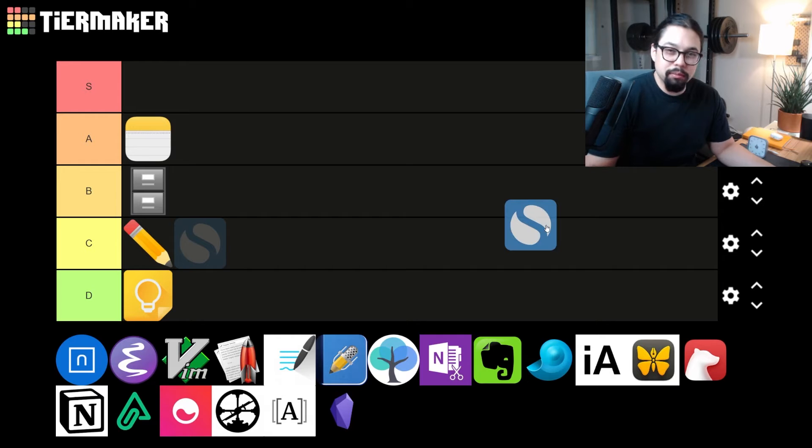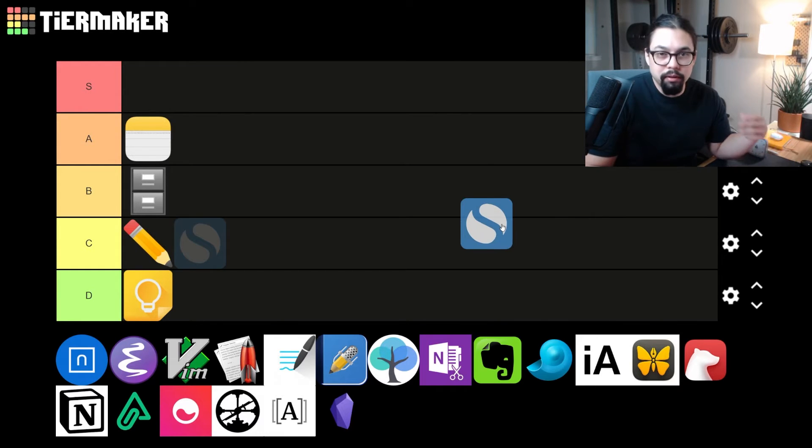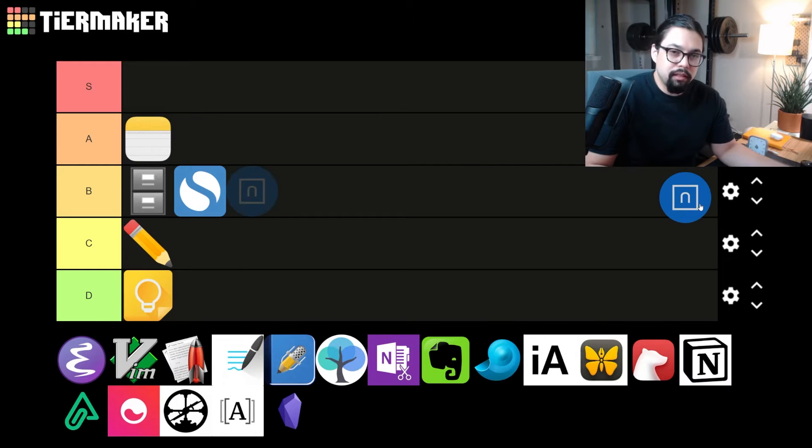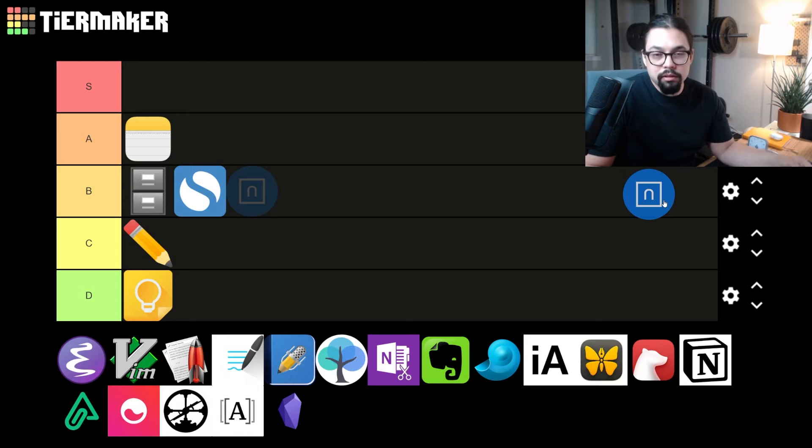Next up is Simple Note — Simple Note is what Google Keep wishes it was. If you're not locked into the Apple ecosystem, Simple Note is cross-platform across basically anything and also has a web app. If all you need is to keep track of a to-do list or a gift list, it's perfect. Giving Simple Note a B. Next up is Standard Notes — another simple application, but the UI is really nice and if you're worried about your privacy, Standard Notes has you covered. Everything is totally encrypted, so even though you're syncing to their servers, they'll never be able to look at your notes. The downside: if you lose your password, you also lose all your notes. I'm gonna give Standard Notes a B.